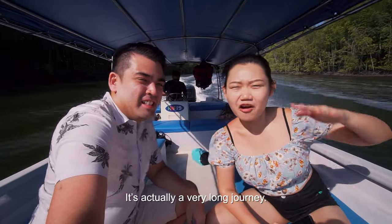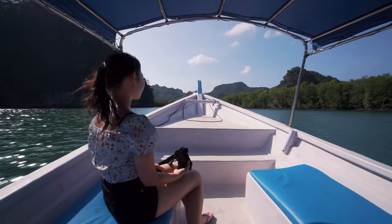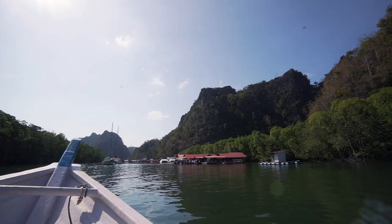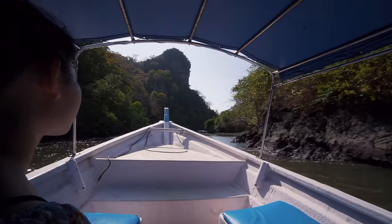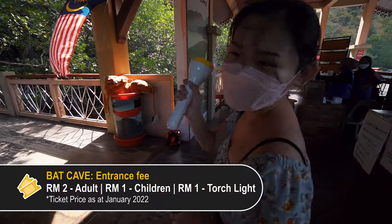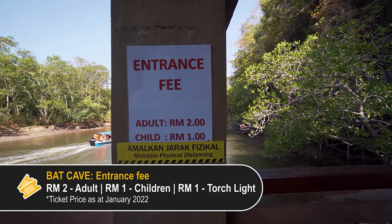It's actually a very long journey, and it's getting incredible so far. This is the Gilem Jetty, which is also another place where you can come and take the mangrove tour as well. The one we got on was the Tanjung Ru Jetty. We've just reached the Bat Cave — I rented a torchlight for RM1 and the entrance fee is RM2 for each adult. Let's go!